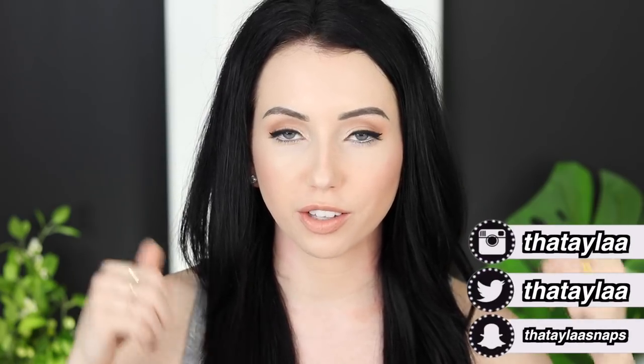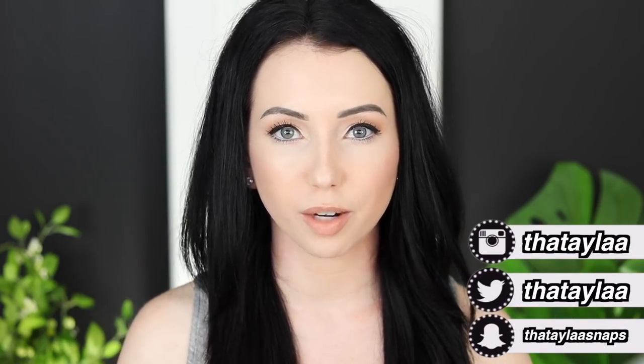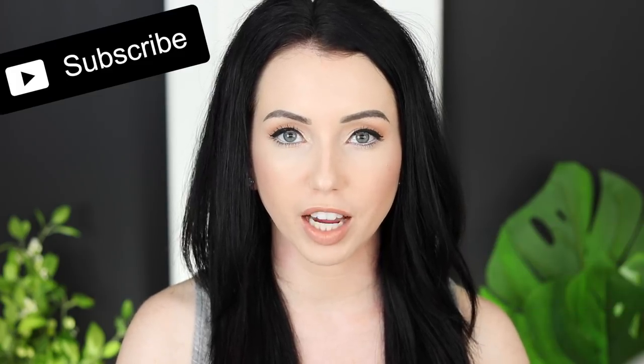If you enjoy Foundation Fridays, you can give this video a thumbs up. If you want to stick around, I upload every Monday, Wednesday, and Friday at 6 p.m. You can subscribe, and Foundation Fridays go up every single Friday at 6 p.m.